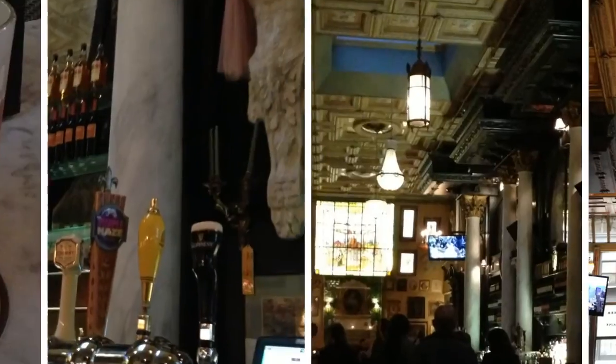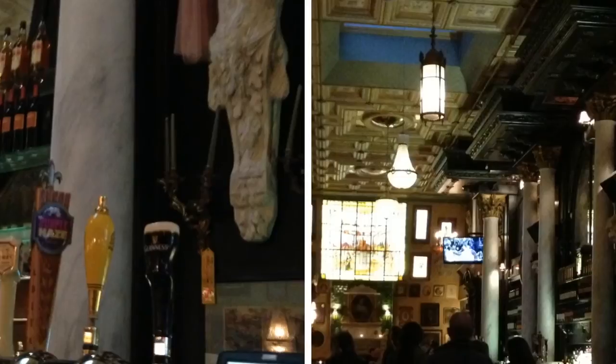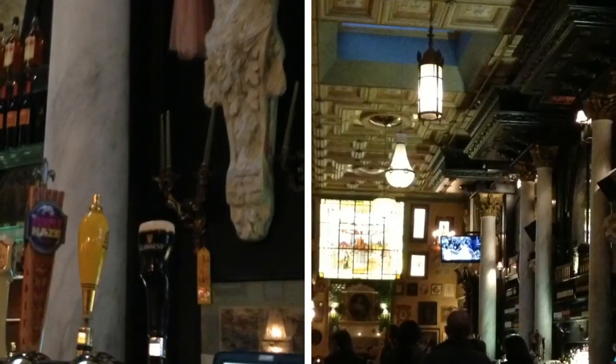So if you're looking for that perfect place to impress a date before heading to a Broadway show, or just looking for an upscale English pub experience, then head to Lily's of Times Square at 249 West 49th Street, and join me next time on Kate's Destination Eats.